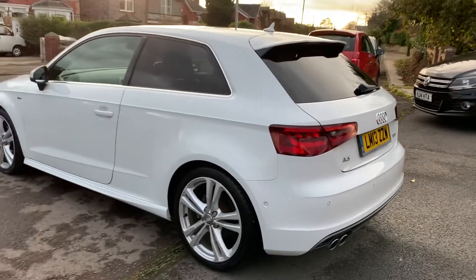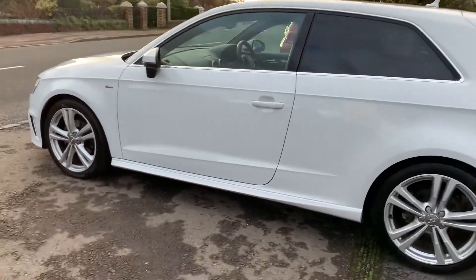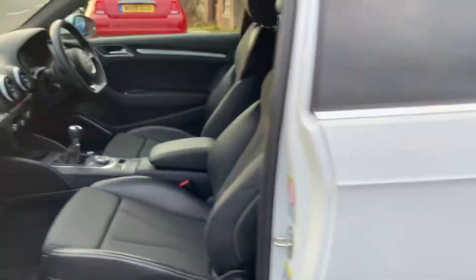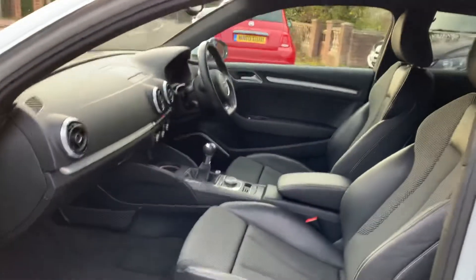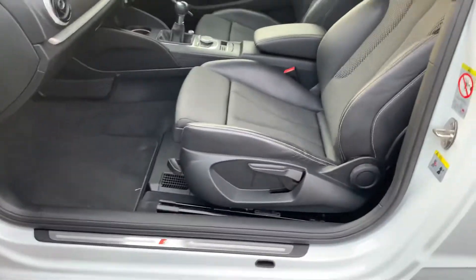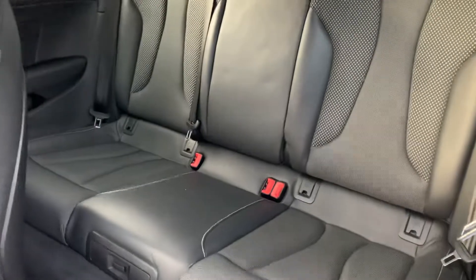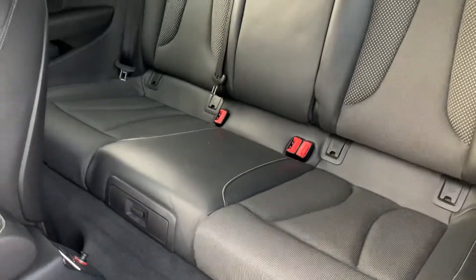What a pretty car — absolutely immaculate inside and out. Nice sports seats with the S-Line logos, fitted car mats, S-Line door entry guards, ISOFIX child seating, three seats in the back, and storage underneath the middle seat.